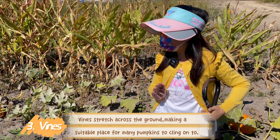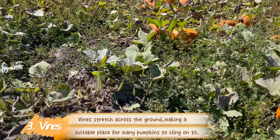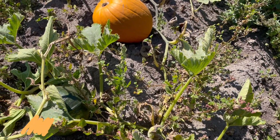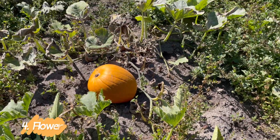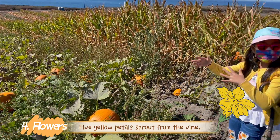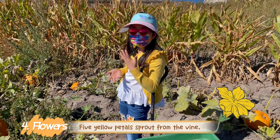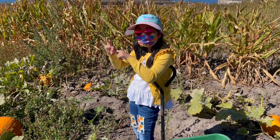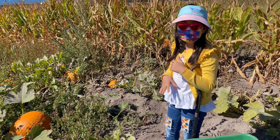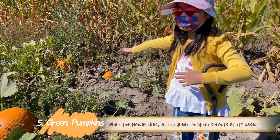So basically, vines — they're like these curly thingies, and many pumpkins will cling on to only one vine. And then on the vines sprout the flowers. These flowers, basically at the end of the flower's lifetime, the leaves will droop down and the yellow color of the flowers will just diminish. Then one little tiny green circle seedling will poke out. And then after a few weeks or months — boom! A green little pumpkin, like that one, grows out.